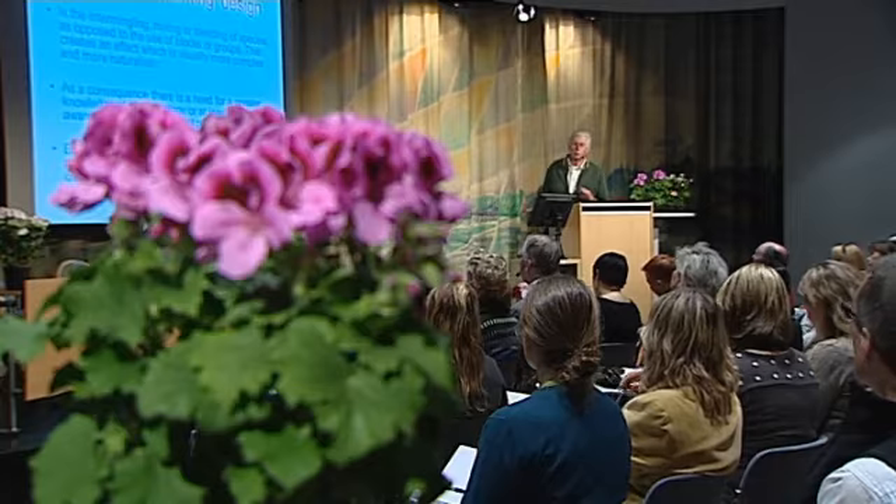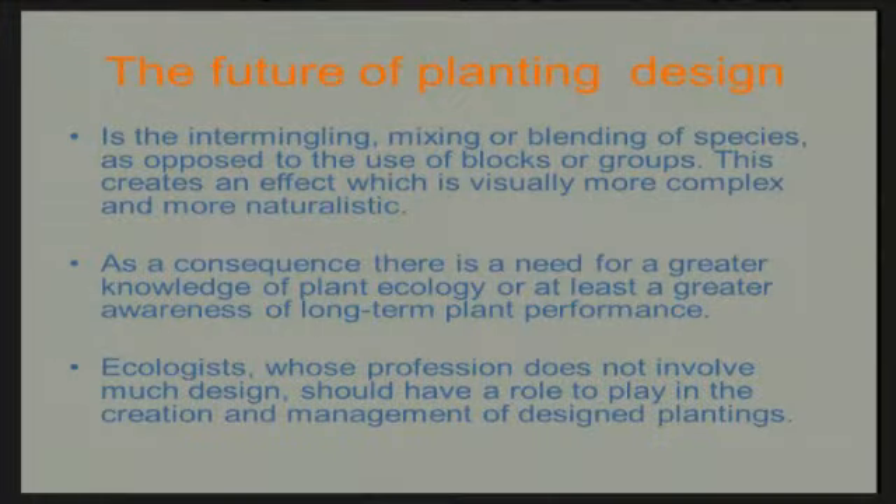When you do that, when you create naturalistic planting, there's a need for bigger plant knowledge and plant ecology. Especially on larger urban areas, we need more cooperation with ecologists to see how we can create less maintenance-intensive public spaces. Public space is about maintenance, of course. But how can we create something more durable in public so that it's more within the budget of local governments?